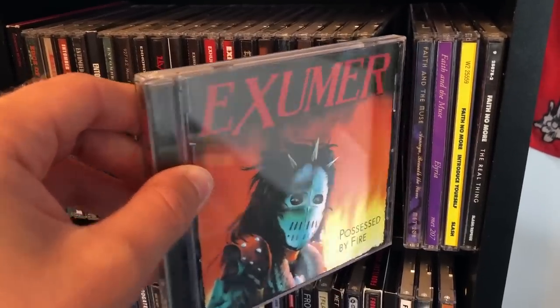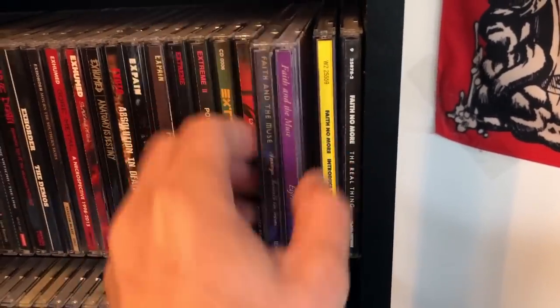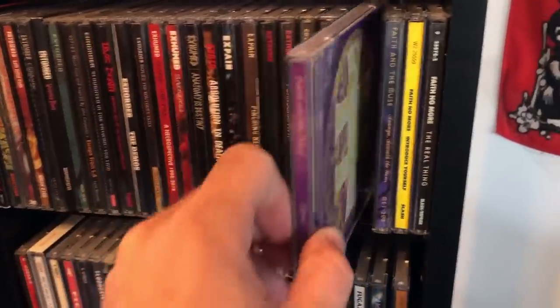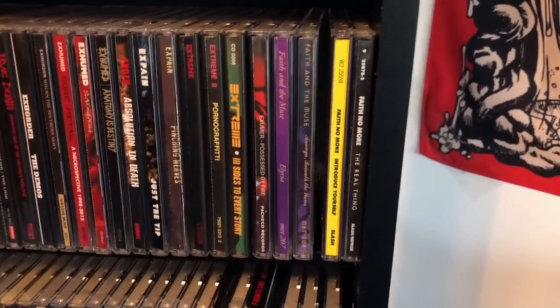Exumer — a fan sent me this one, very nice of them. Faith and the Muse — these are switched, but yeah, Faith and the Muse. A nice ethereal gothic rock, I've been getting into that kind of music for the past year or so. I've been really delving into it since probably June of 2022, and I've been really enjoying it, hearing a lot of bands that have been inspiring me.